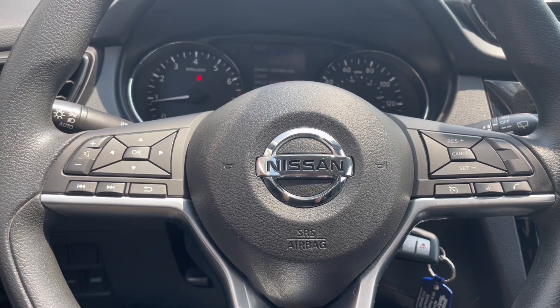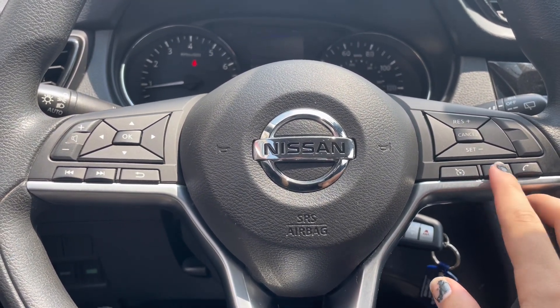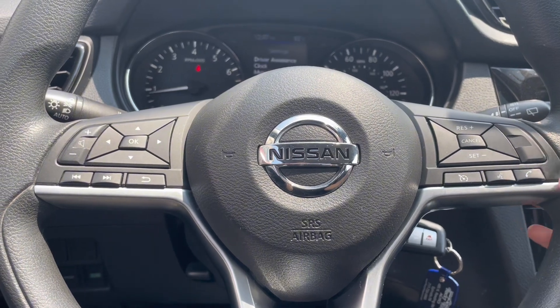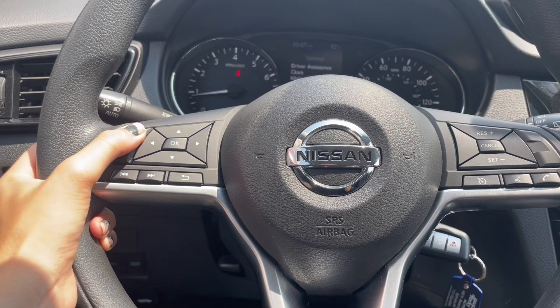On the wheel you have your cruise control settings as well as hands-free calling and voice commands. On the left are your menu buttons and stereo controls.